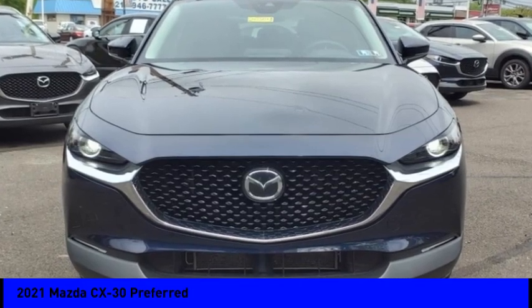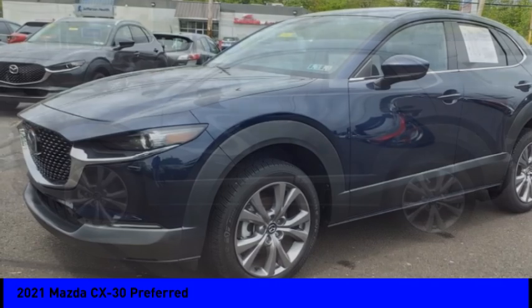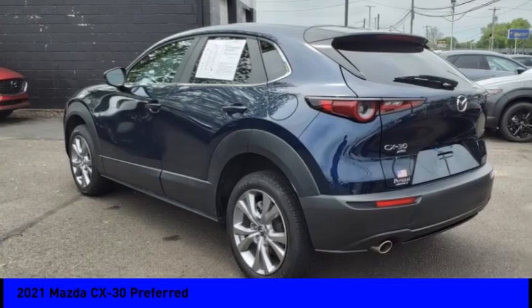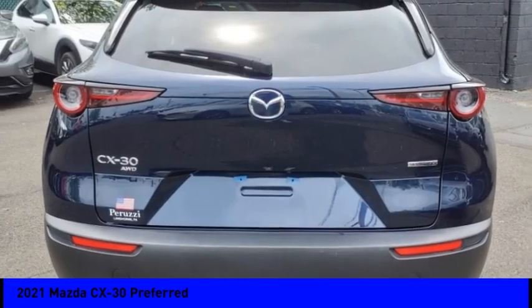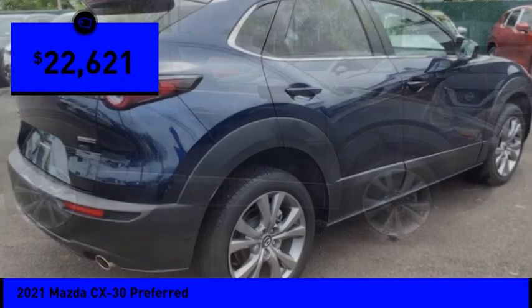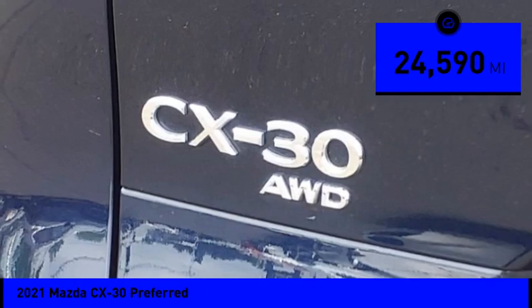You are going to love the 2021 CX-30. The Mazda CX-30 packs a lot of punch in this sub-compact SUV. The exceptional interior provides high-quality materials, cutting-edge technology, and ultimate comfort — and is priced below $25,000. This vehicle has less than 25,000 miles.